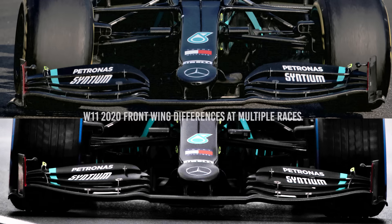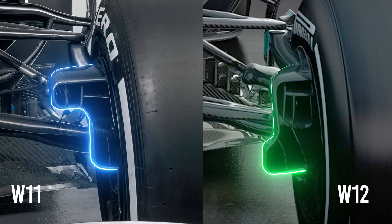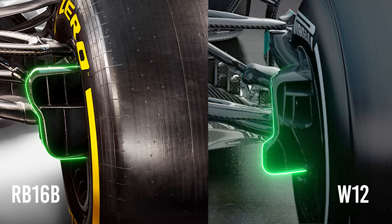This is only a launch spec front wing, and Mercedes did use different designs at different times last year, so we'll have to see what runs in testing in Bahrain later this month. The front brake ducts have also been narrowed at the top section, which will allow cleaner airflow coming off the trailing edge of the front wing towards the bargeboard. Interestingly, this is the opposite approach to Red Bull, which has narrowed the lower part of its front brake ducts.